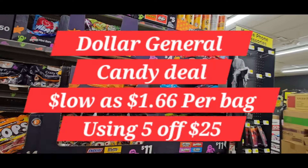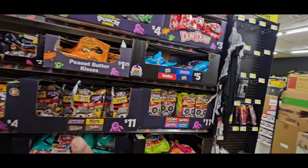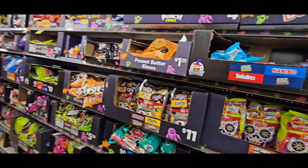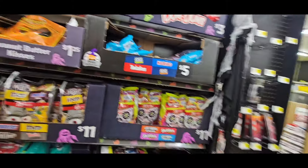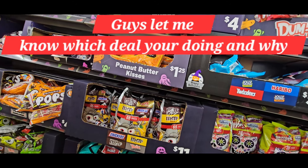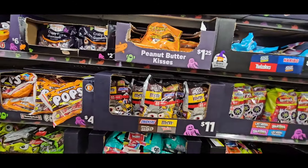Hey guys, it's Ivan, welcome to the Coupon Camp. We are going into Dollar General to do a candy deal. This deal came up with the coupon yesterday so I didn't get to do a video on it, so what better way to get it done than to come in the store. Let me show you the deal first.